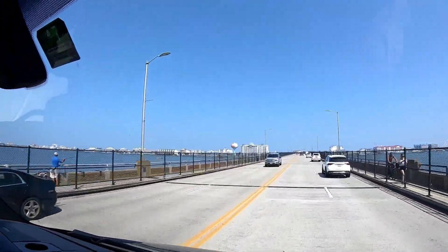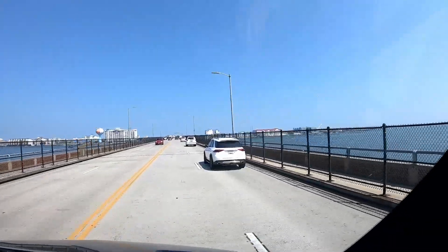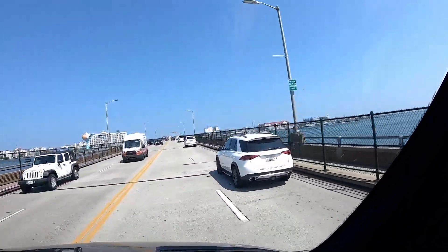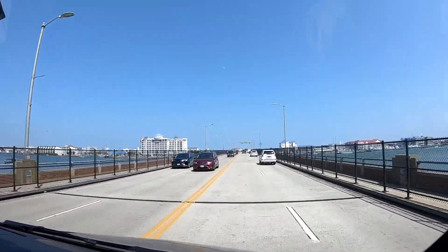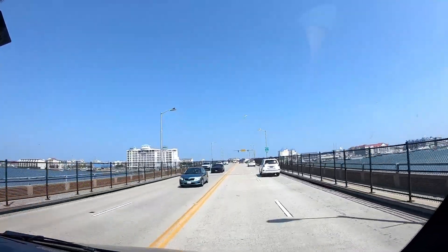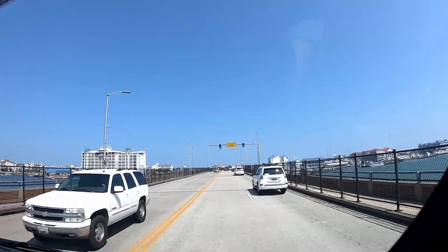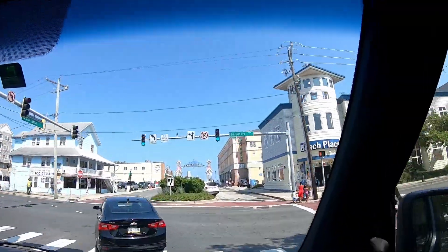We're coming into Ocean City, Maryland. There's an amusement park and all kinds of hotels. It looks overcrowded — I don't know if we're going to like it, but we just finished laundry, the not-so-fun part, and then went out to Assateague Island, and that was awesome. Ocean City, Maryland Boardwalk.